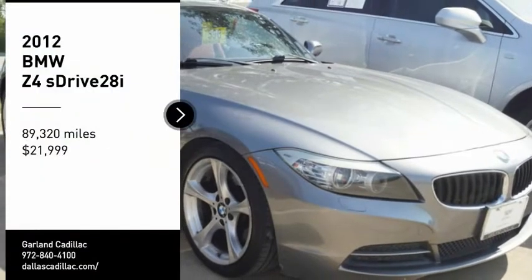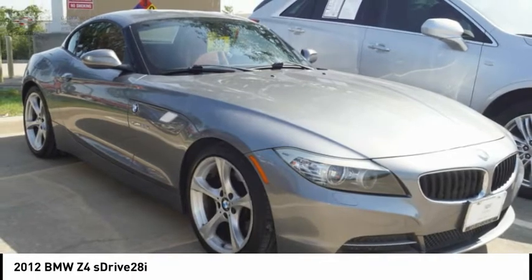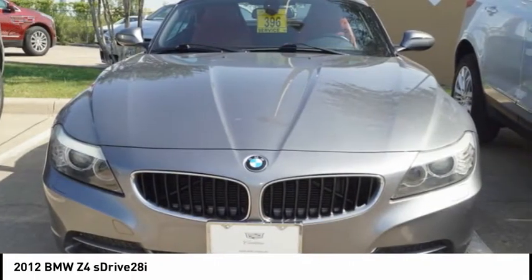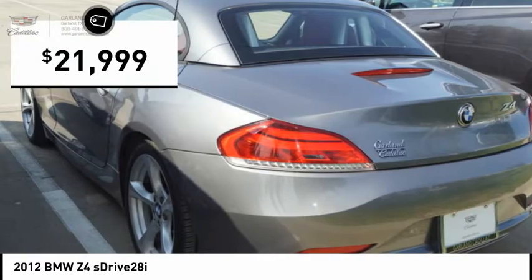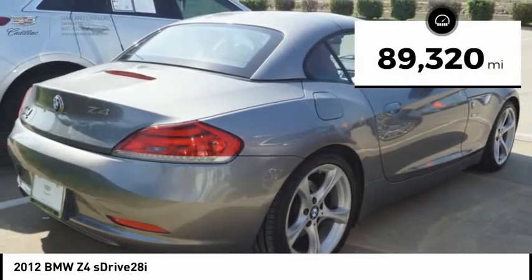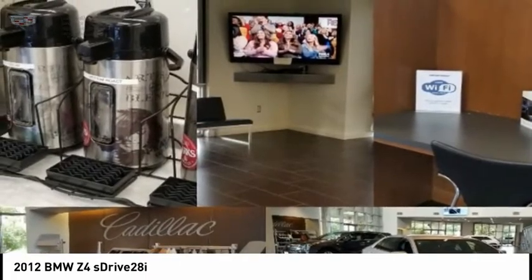Stop by and take a look at the 2012 Z4. The BMW Z4 represents a slight change in philosophy for BMW's Roadster, as it sacrifices ultimate handling for greater ride comfort and overall refinement, and is priced below $25,000. This vehicle has less than 90,000 miles. This isn't just a vehicle — it's an experience. So stop in for a test drive today.